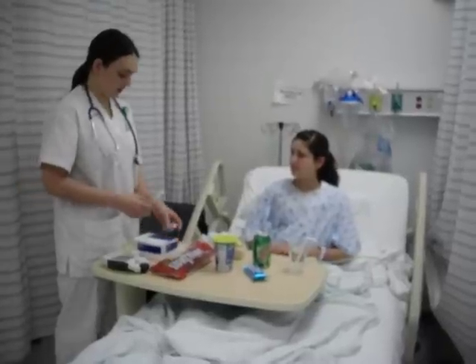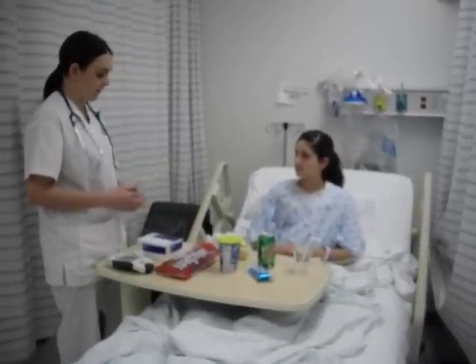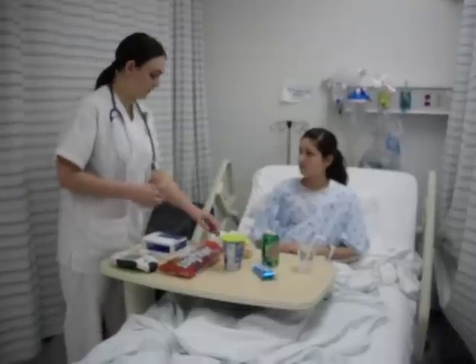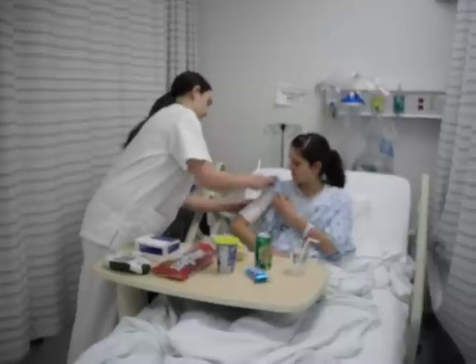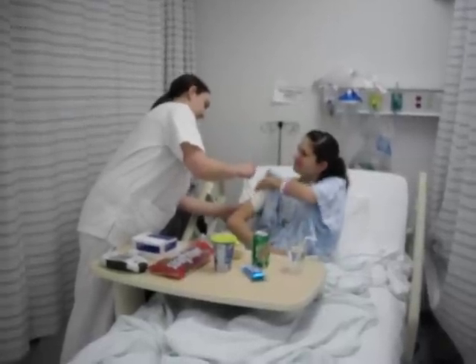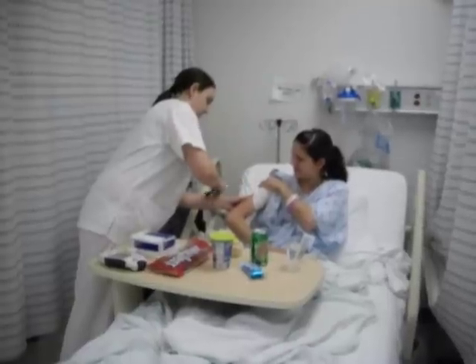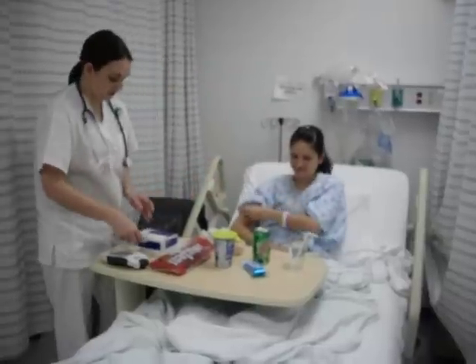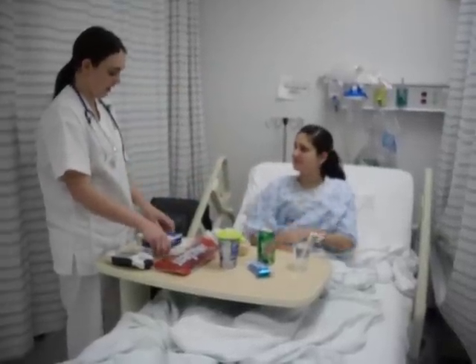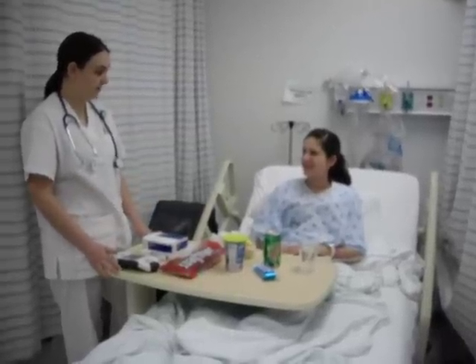This is regular insulin, so it'll peak in about 2 to 4 hours, it'll last about 5 to 7 hours, and once I give it to you, you should see an effect in about 30 to 60 minutes. Is there anything else I can do for you? No. I'll come back in about an hour or so to check on you and see if that blood sugar came down.